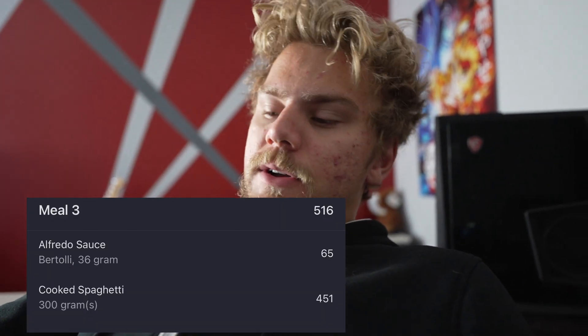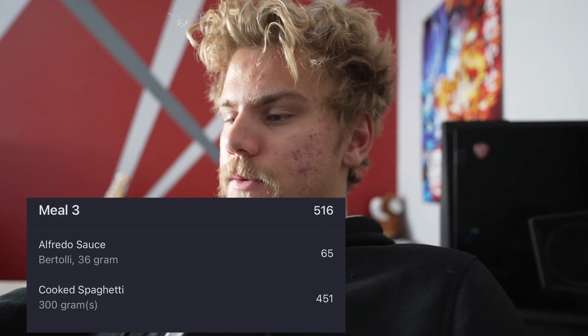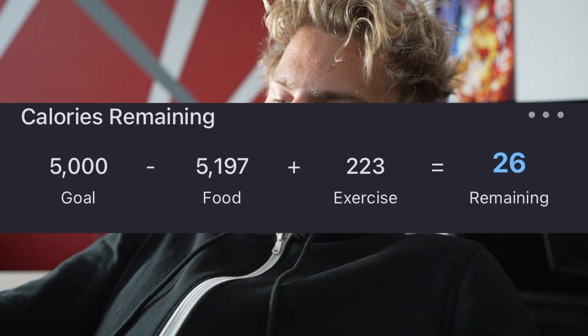After that, for meal number 3, I had spaghetti again but my mom made Alfredo sauce — thank you mom, that was delicious — 516 calories. Meal number 4 was 828 calories: skirt steak and a Perfect Bar. Meal number 5 was milk and graham crackers; I dipped the crackers in the milk, waited a few seconds, and ate it like a mush. Then I had more milk, banana, and a little pretzel snack, for a total of 5,197 calories.